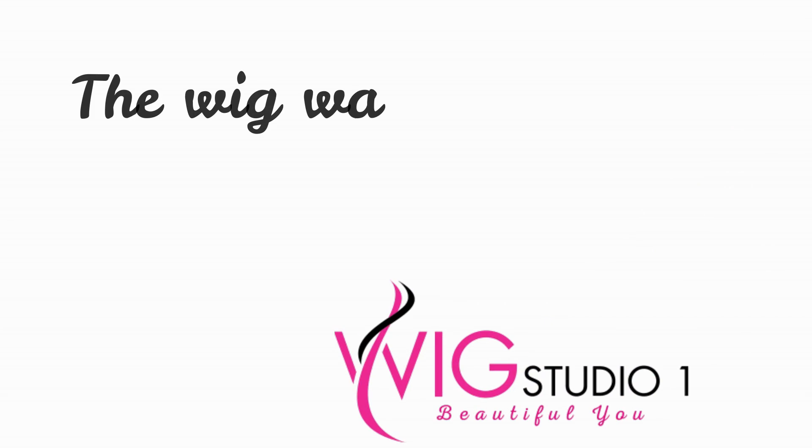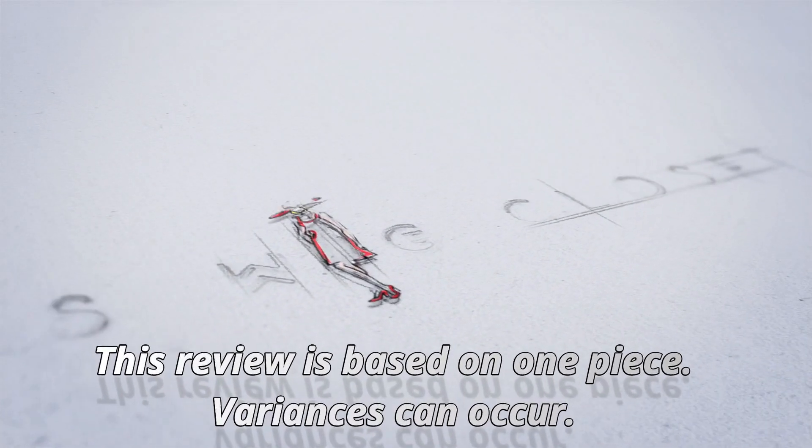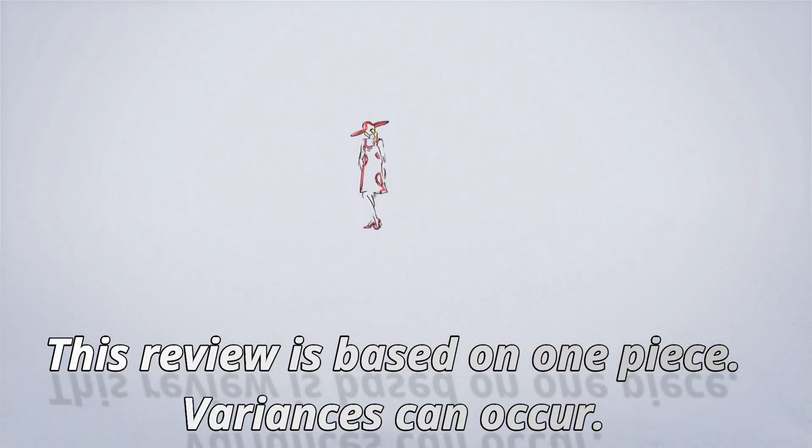Excited today to give you a look at a brand new blonde in the Gabor line, new for 2019. This one's called Champagne and it's GL 61388 SS. I'll be presenting it on the style Radiant Beauty.